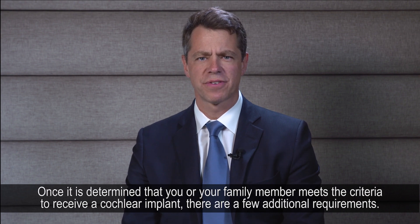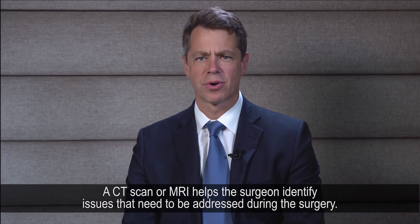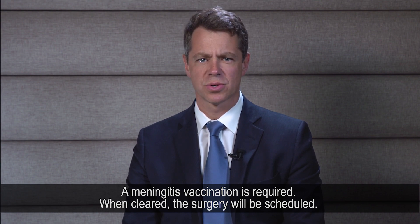Once it is determined that you or your family member meets the criteria to receive a cochlear implant, there are a few additional requirements. We ensure that there are no other health conditions that would complicate the operation. A CT scan or MRI helps the surgeon identify issues that need to be addressed before or during the procedure. A meningitis vaccination is required. When cleared, the surgery will be scheduled.